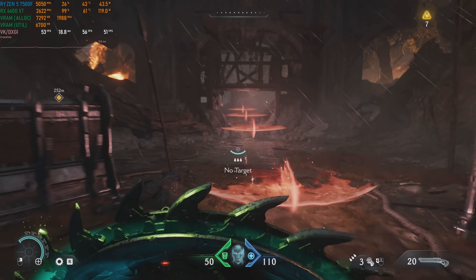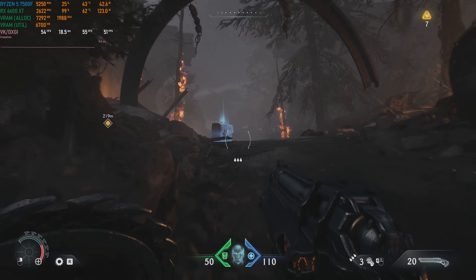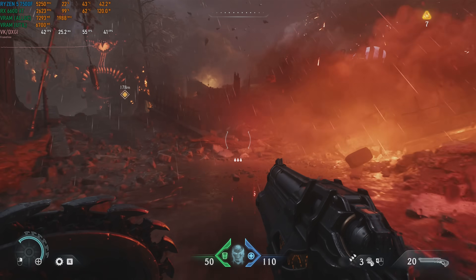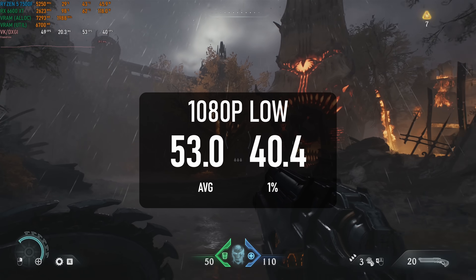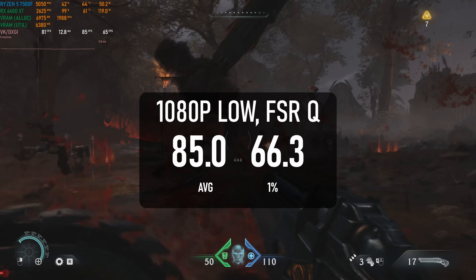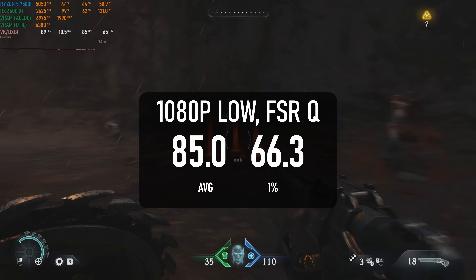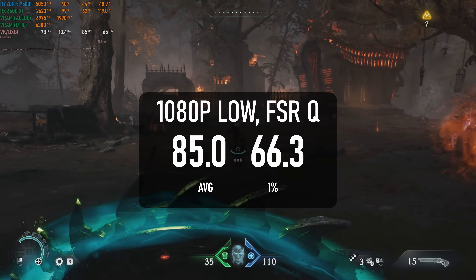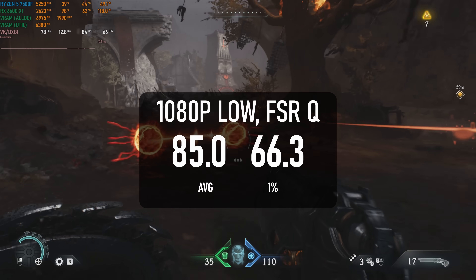Doom went full RT this year with the Dark Ages, and while id Tech's implementation isn't all that heavy on the GPU, it can be quite punishing on cards with only 8GB on board. There really isn't room to take the 6600 XT above the low preset, with the average FPS still failing to hit 60 at native 1080p. Adding FSR quality does wonders and made me double-check my native numbers, but I can only assume there's a memory bar that FSR just squeezes under. The average now climbs to 85, making this eminently playable, if not all that pretty.